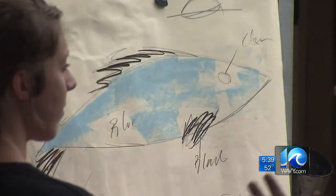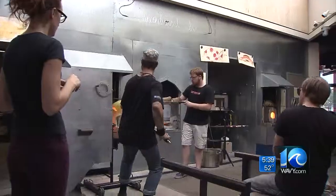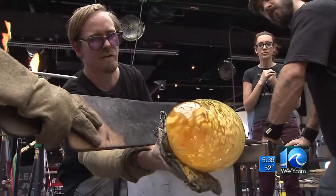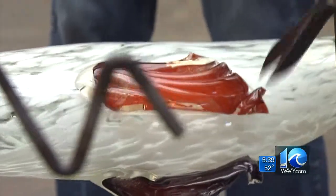There are so many doors that are being opened, I pray, by this project. And with the precision of a NASCAR pit crew, the squad at the Chrysler Glass Studio is shaping, blowing, crimping, and burning.